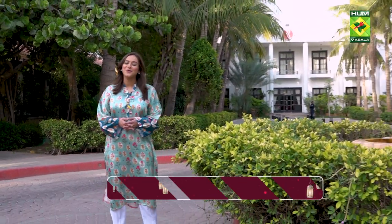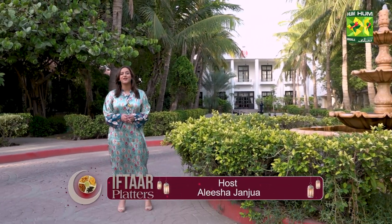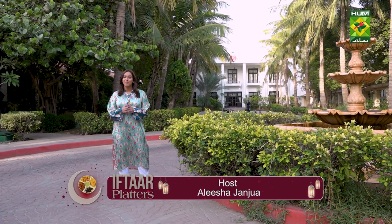Hello everyone! Assalamu alaikum! I hope you all are doing good. I'm Alisha and you are watching Iftar Platter. Today we are at Ramada Plaza located next to the airport.